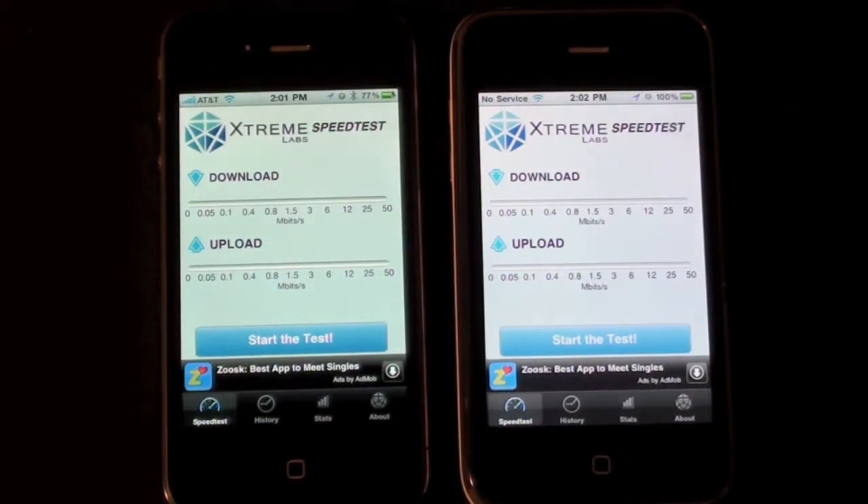It's important to note that the iPhone 4 has an upgraded 802.11n Wi-Fi antenna, while the iPhone 3GS is still on the previous generation technology of 802.11a, b, and g.